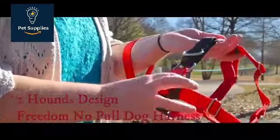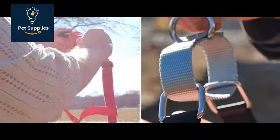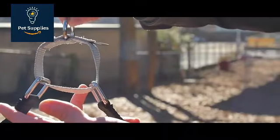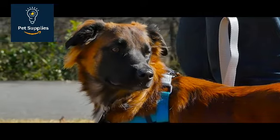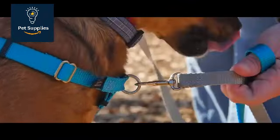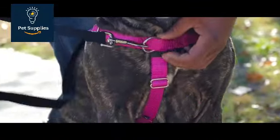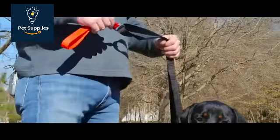Number 2: 2 Hounds Design Freedom No Pull Dog Harness. No matter how strong of a grip you think you have on your 100-pound dog's leash, there's no planning for when they suddenly lunge at a cat darting across the street. The 2 Hounds Design Freedom No Pull Harness is recommended for dog owners who want greater control over a rambunctious or large dog. It has a belly strap behind the armpits and a horizontal attachment point along the lower chest, rather than at the neck — that lower attachment point grants greater control because it more evenly distributes the force of a dog's movement.